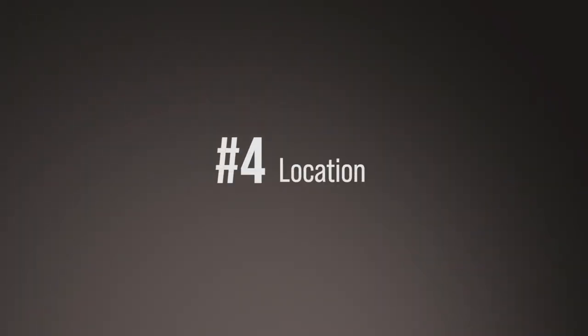Number four: location. 72% of properties in a better location sell faster than any other location, so pay attention to that. Buy a property in a better location if it's your first one, so you can get the project done, sell it fast, take your money out, and focus on the next project.